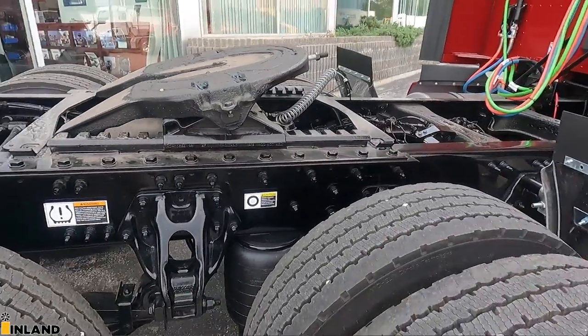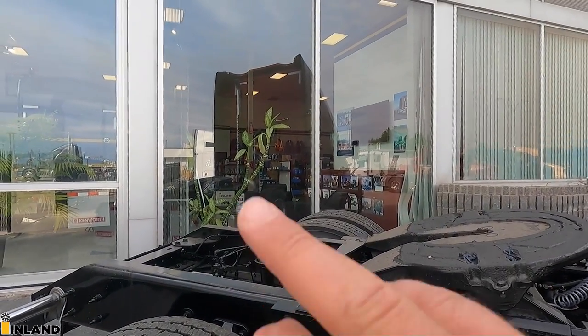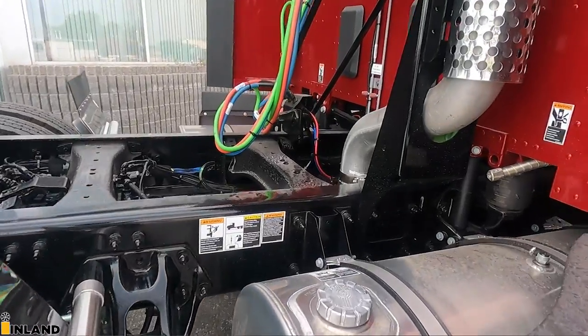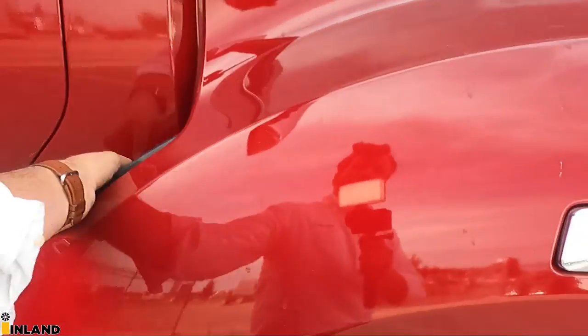As far as the fifth wheel, we have a Holland fifth wheel slide right there. And there's a factory S-par heater right down there. Let me open up the hood and show you what we have going on underneath.